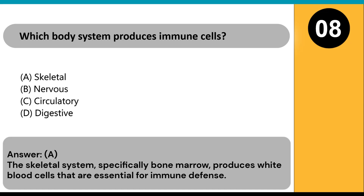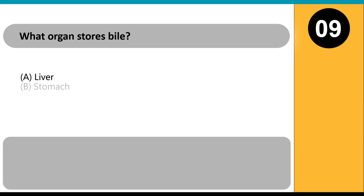Which body system produces immune cells? A) skeletal, B) nervous, C) circulatory, D) digestive. Answer: A. The skeletal system, specifically bone marrow, produces white blood cells that are essential for immune defense.